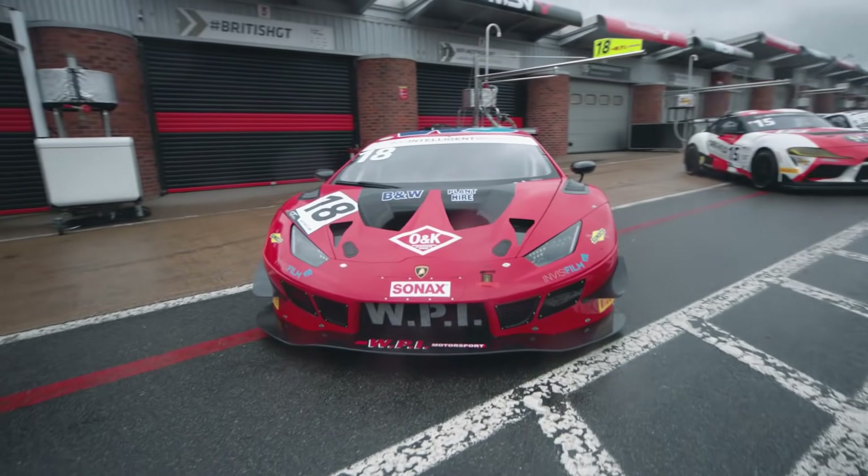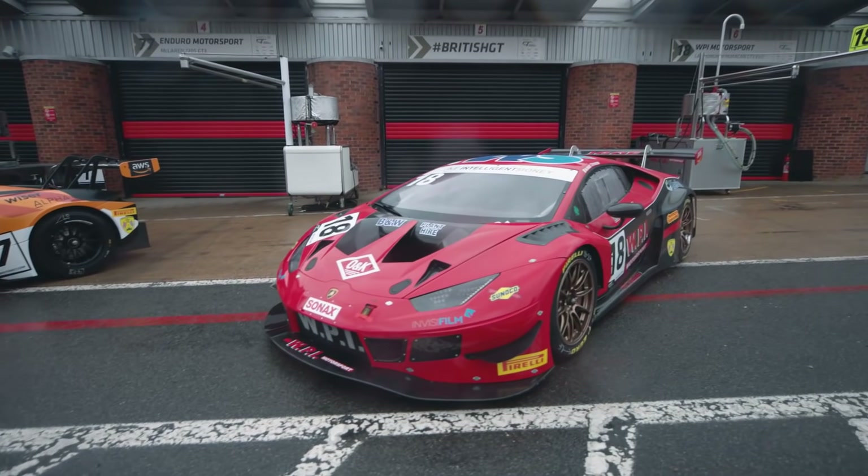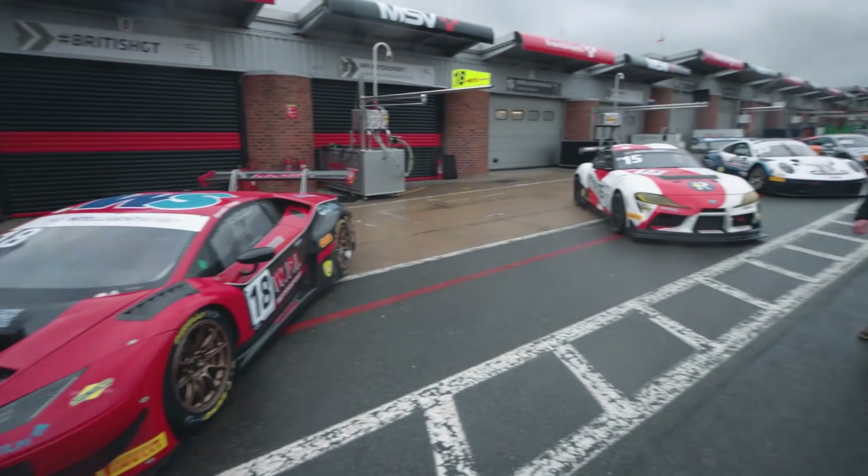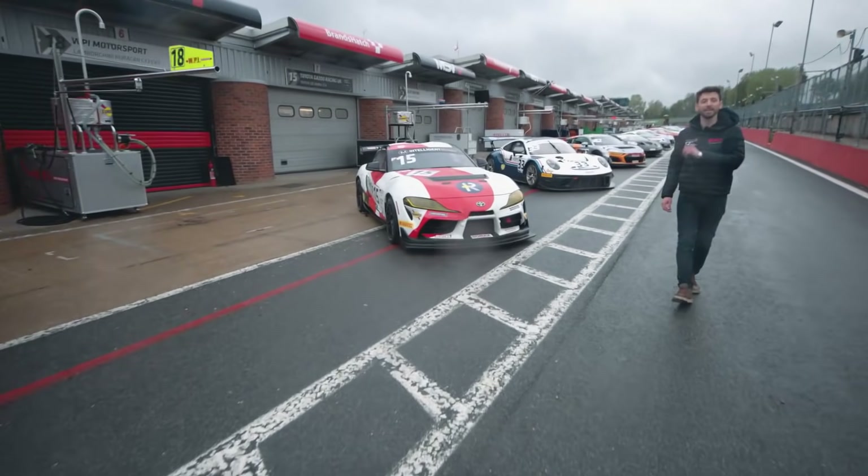Next up, WPI Motorsport — a change of personnel on the pro front in this car for 2021. Of course it's Phil Keane, the winningest driver in British GT Championship history. He teams up with Michael Igo. Expect that one to go very well if we have conditions like this throughout the weekend.